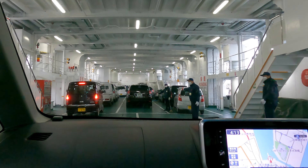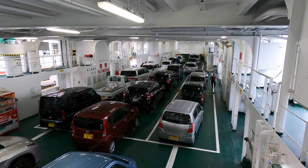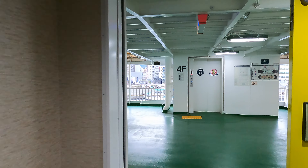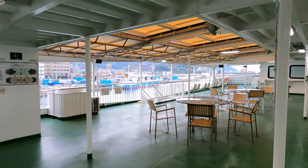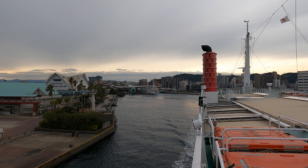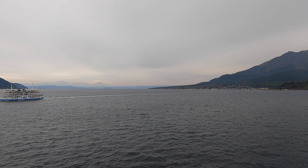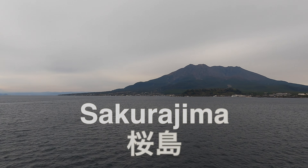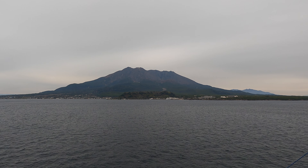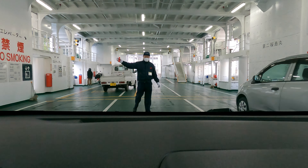Our next and final stop today is at Japan's most active volcano. In order to get there, we'll take the local car ferry. Let's head up to the top deck and check out the view. It takes about 15 minutes to ferry across this section of Kagoshima Bay. We've reached the other side — now we'll drive off this ferry and get as close to Sakurajima as possible.